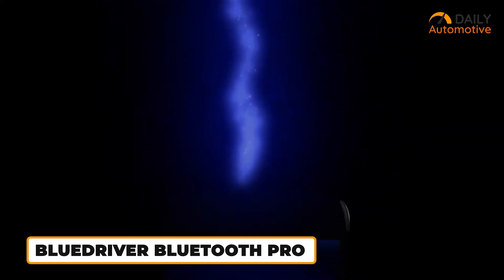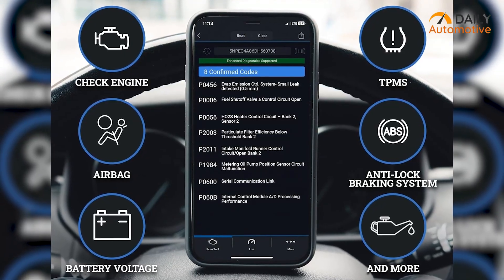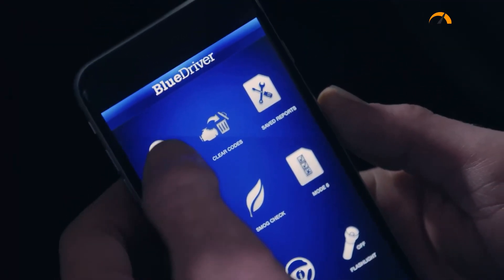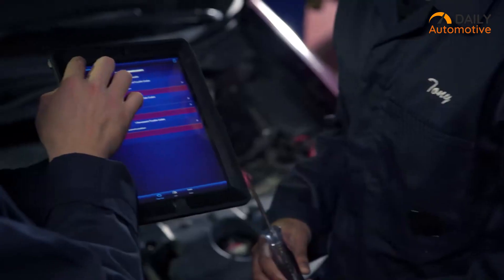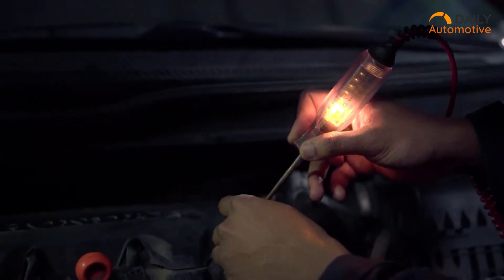The BlueDriver Bluetooth Pro is the smart one on the block if you want your phone to do way more than just read check engine lights. It's not just a basic code reader — it dives deep into systems like ABS, airbags, and transmission, the stuff that usually only dealer scanners can access. What we really like is the repair reports it gives you. Instead of leaving you digging through random forums, BlueDriver pulls from a huge database of professional fixes that actually worked. You can even watch live data while driving, which helps you spot issues early. And if you're prepping for an emissions test, the smog check feature has you covered.